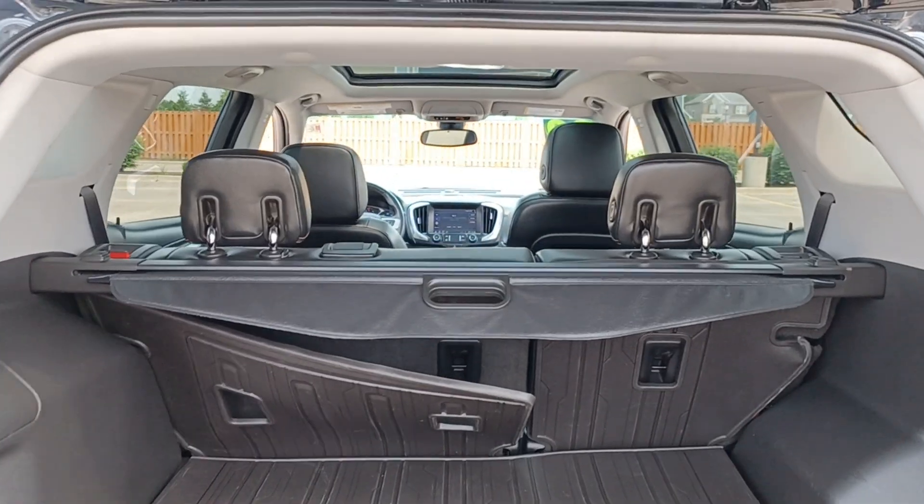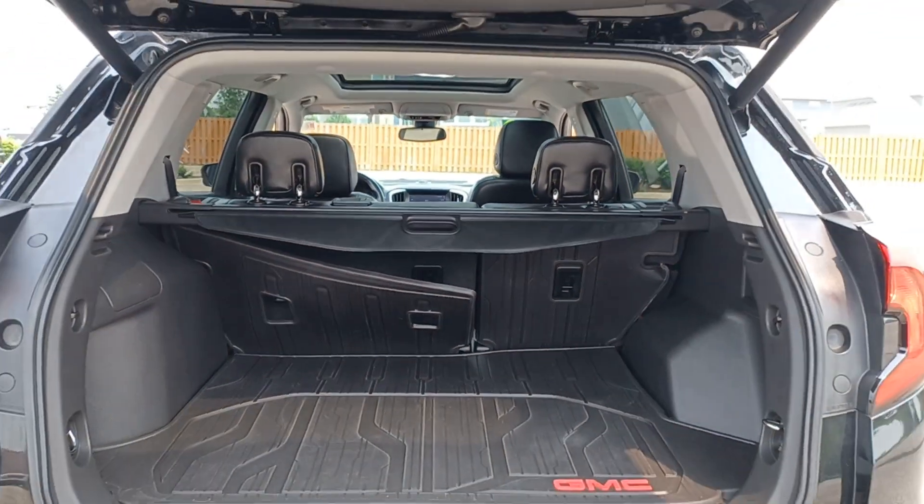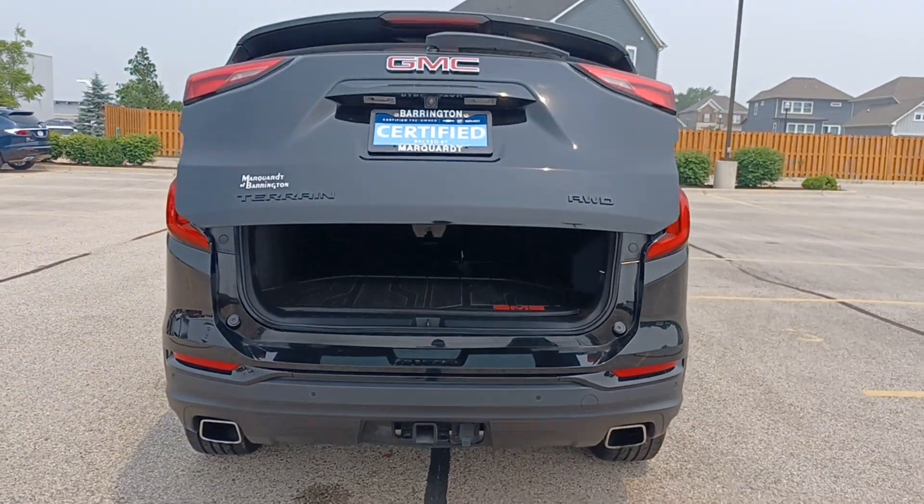Make the journey in comfort and style in this rugged looking Terrain. Come in for a test drive — our team will make it the best part of your day.